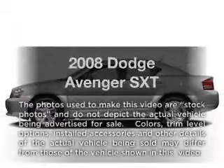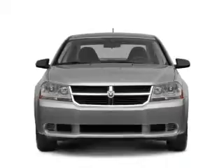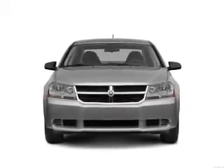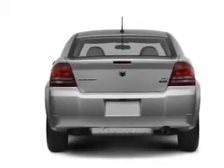Get noticed in this 2008 Dodge Avenger. Everything you need under one roof with this great vehicle. With an efficient four-cylinder engine connected to a smooth shifting automatic transmission, premium wheels lend a distinctive appearance.